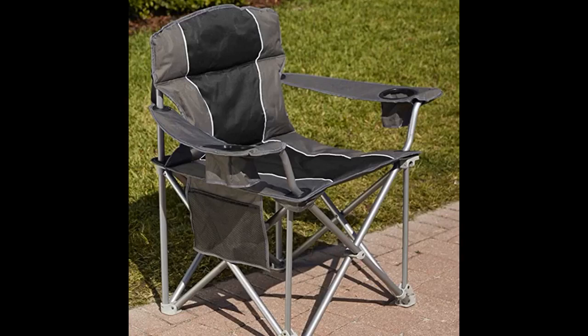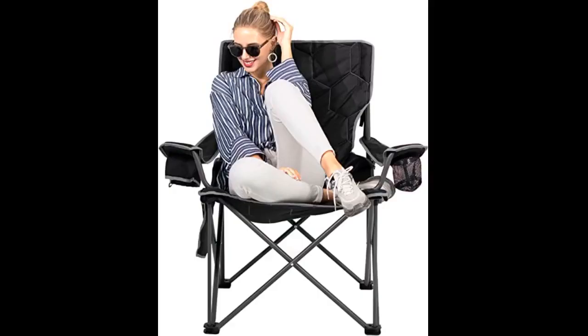Comes with 2 cupholders, one of which has a divider so you can rest a drink and have a place for a cell phone or keys. Took this to a bonfire and everyone was trying to take my seat when I got up. Definitely recommend and I'll be buying another soon to have an extra.